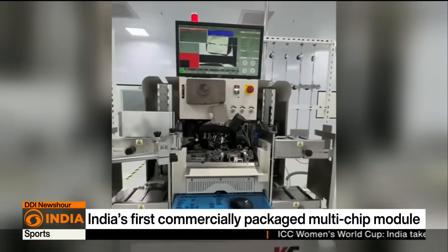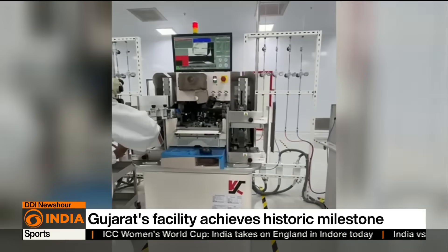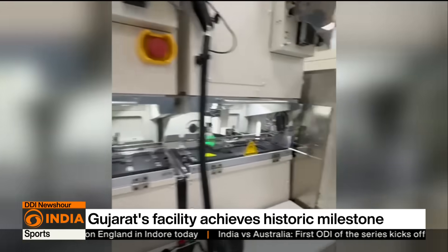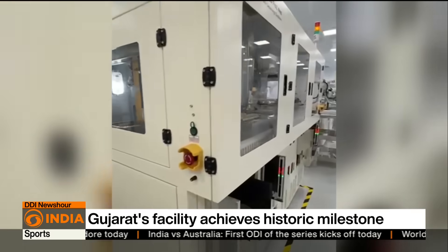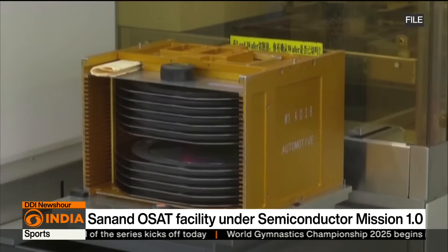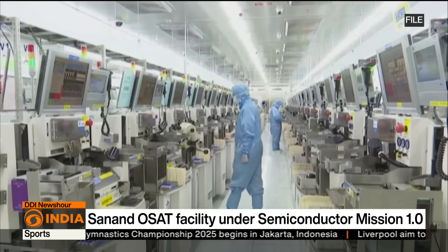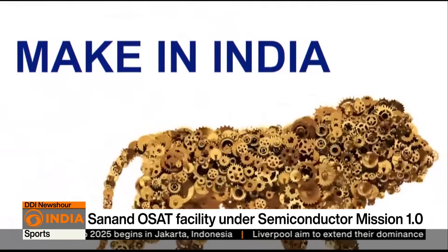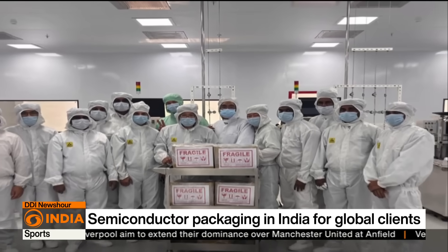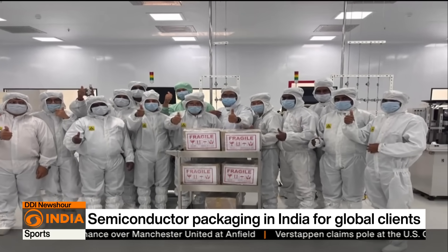The Sanand OSAT facility was established under the India Semiconductor Mission 1.0, with a central investment of 1,653 crore. Production on the pilot line began in April this year, and in just a few months it has delivered a made-in-India chip package to the global market — a key milestone in realising the vision of making India for the world. From design to dispatch, India's semiconductor ecosystem is finally taking shape, and Gujarat's Sanand is emerging as the country's new silicon hub.